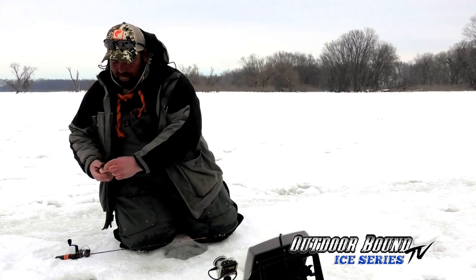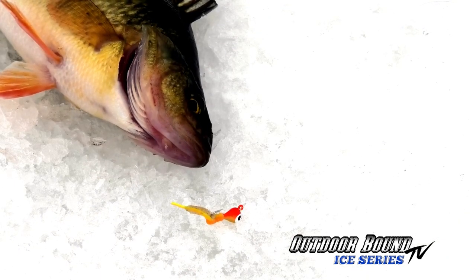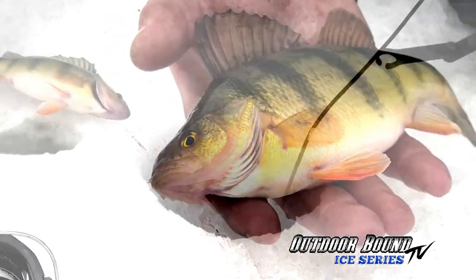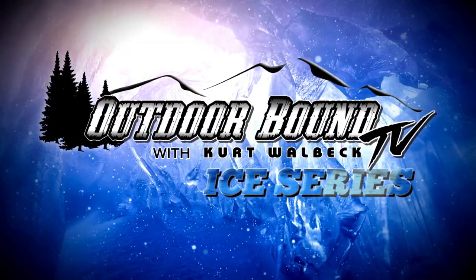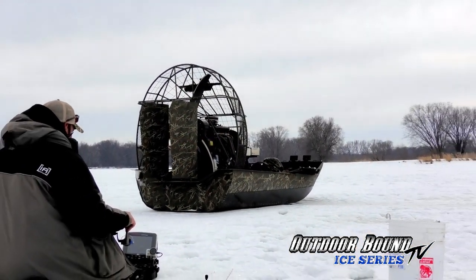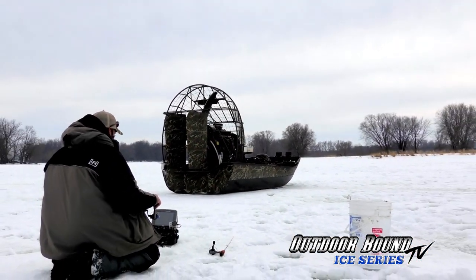I switched to a tungsten jig tipped with a plastic and a spike. We're fishing at 3, 4, 5 feet of water. Sometimes just the noise of the crusty snow, if you walk around too much, will spook the perch school off. Today we've got real frozen hard ice that makes a lot of noise too—if you walk around too much you'll kick the school of fish away from you.